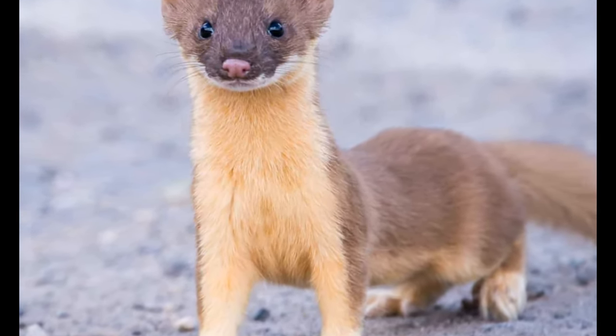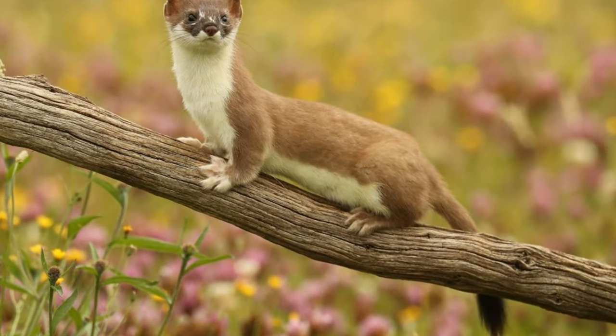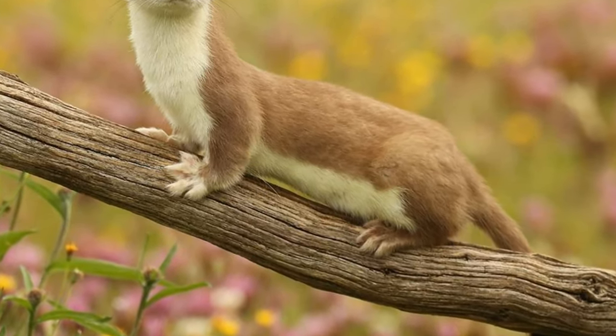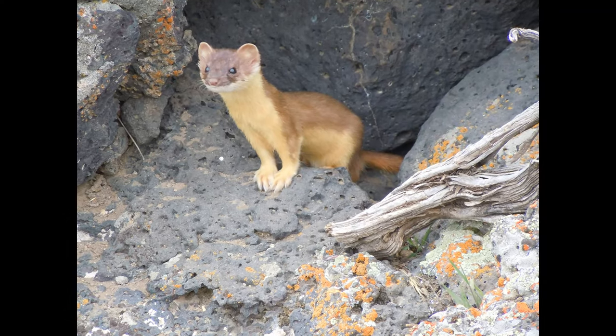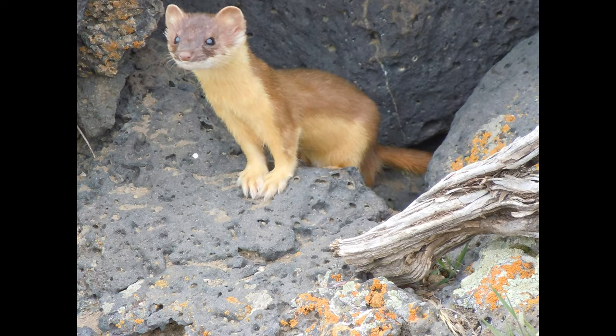Yellow-bellied weasels are skilled hunters known for their agility and ferocity despite their small size. They prey on a wide range of animals, including rodents, birds, and insects. Their slender bodies and long, flexible frames allow them to navigate through dense vegetation and burrows with ease.